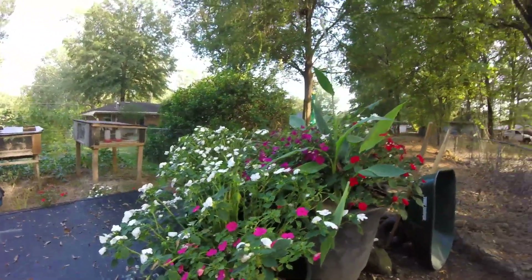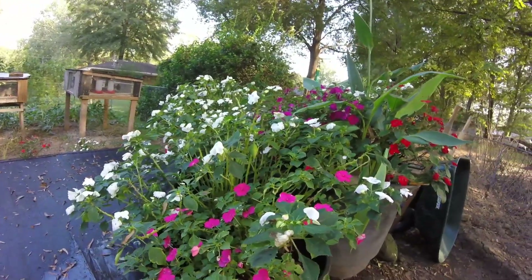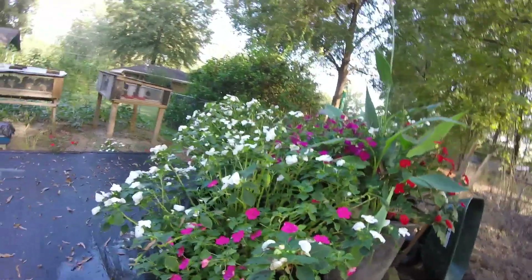We are going to try growing some lettuce in the filter after these impatiens go down. But they seem to still be doing well right now, so we're going to let them go a little bit longer.